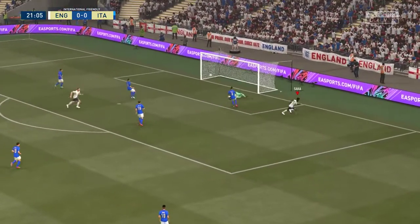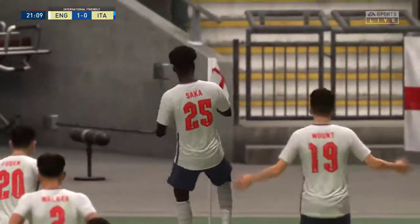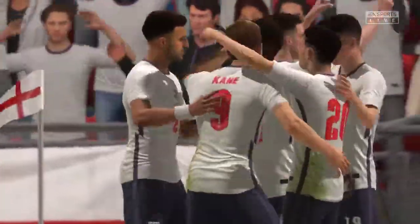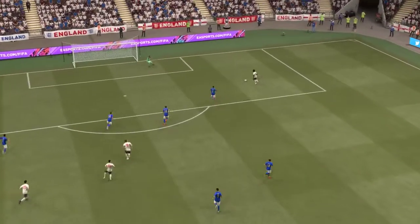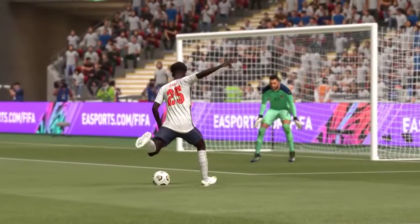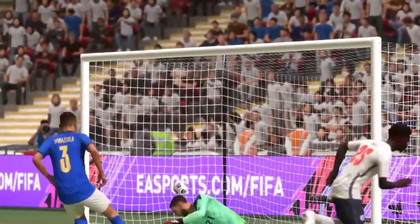Opportunity here — and a goal! They have the reward. Well, this is definitely worth another look. Superb interplay, so slick, and then through on goal. Do you go for placement or do you go for power? Well, he certainly wasn't messing around — absolutely smashes it past the keeper. It's a really lovely finish.